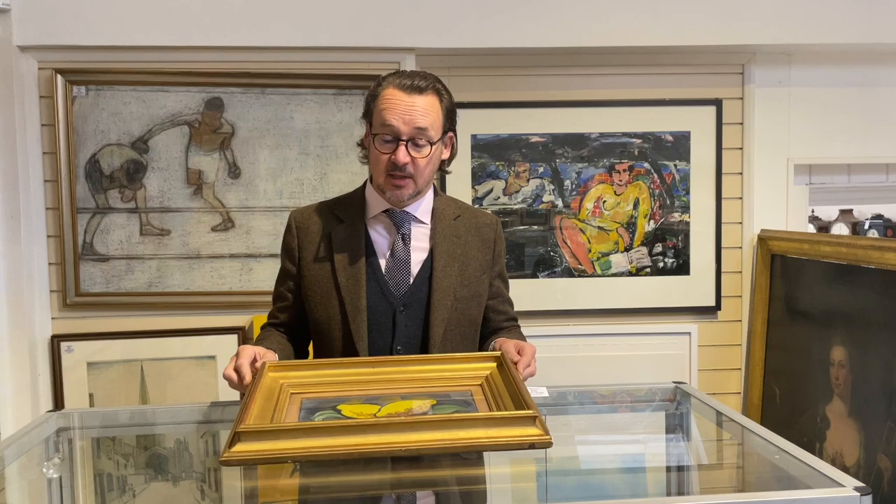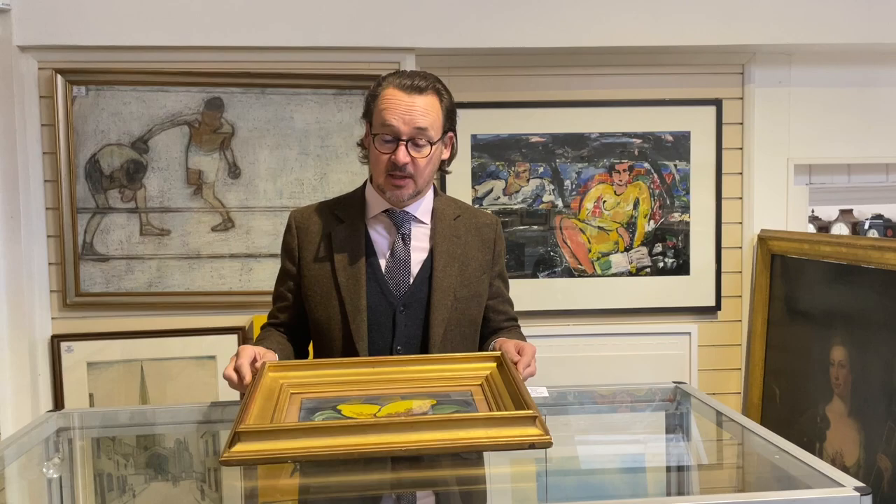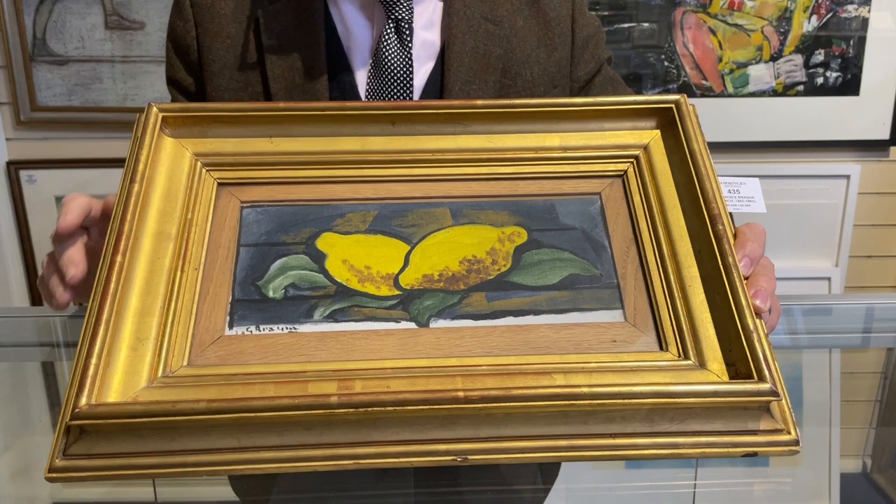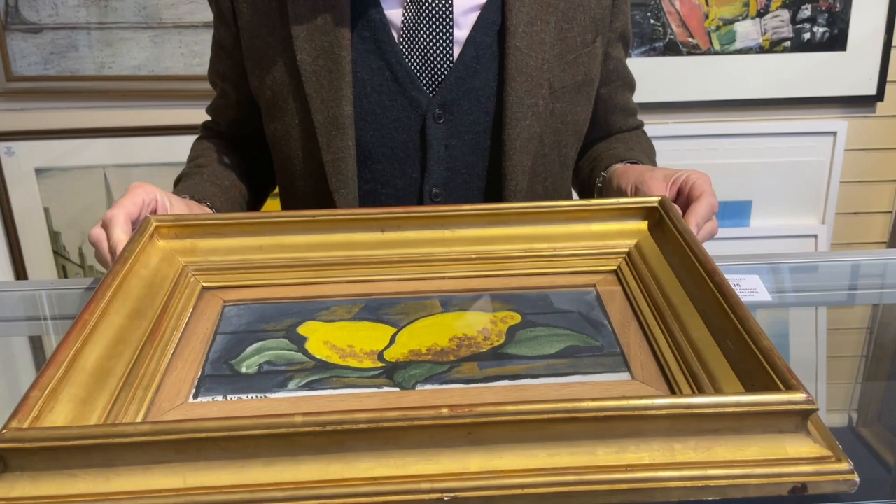We're going to wander around and do some of the highlights, starting with a Georges Braque. You don't find many of those in Lewes, but that is where it was found. This painting by Braque — he had a thing about lemons, and there's a bit of a lemon theme in the sale. Braque liked his lemons and painted them quite regularly in his still lifes. This lovely little composition comes from local property, estimate £80,000 to £120,000.